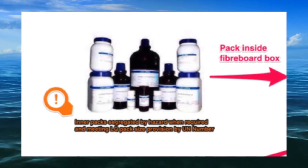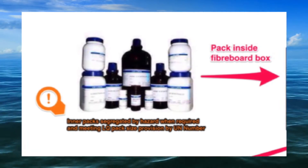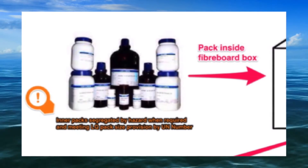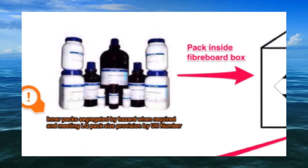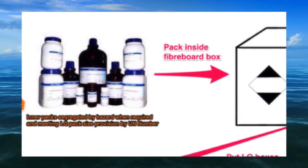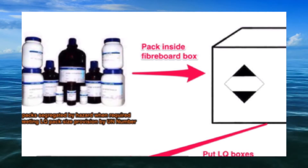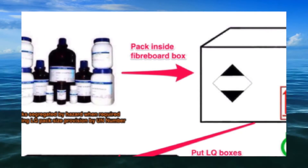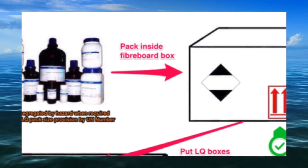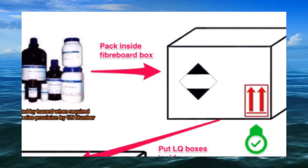Goods must be packed in inner packagings, and these in turn must be packed in an outer packaging to form a combination package. Inner packagings are not required for articles. Typically, fibreboard boxes that are not UN tested but meet the UN construction requirements are used for this purpose, but any outer packaging that meets the provisions of Chapter 6.1.4 may be used.